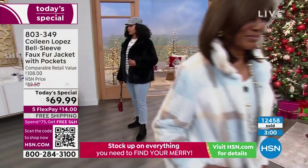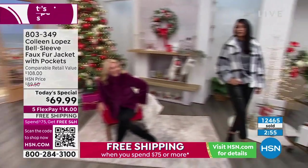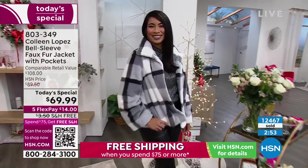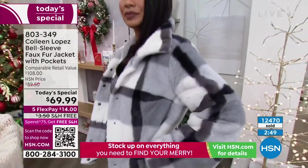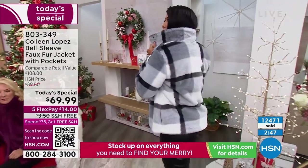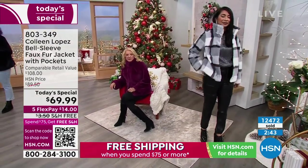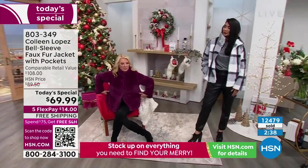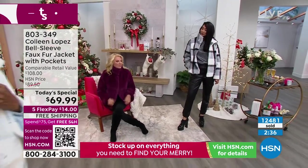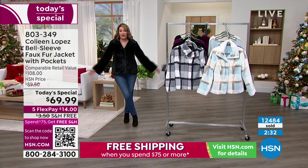We labor over this stuff — we have these conversations in meetings because we want something that is not just pretty on TV. We want you to get it, we want you to love it, and we really want you to wear it. In order for you to enjoy it — as Suzanne said — it has to fit well, it has to have a proper comfortability about it so that you look forward to putting it on. And that's what this jacket is.